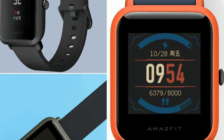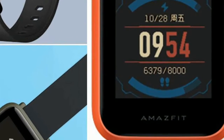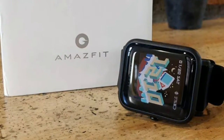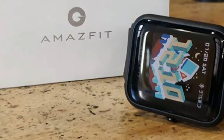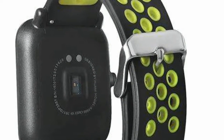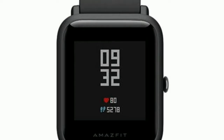The Amazfit Bip is out now in the US and UK for $99 or £69.99, and is readily available on the company's website, as well as well-traveled web destinations like Amazon. As Amazfit is a brand with Huami, which supplies wearables under the Ximi umbrella, distribution across the globe is a bit murky at the moment.